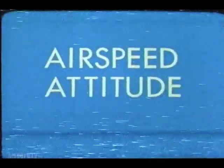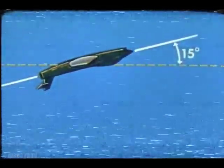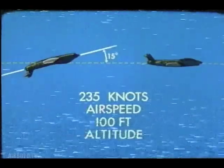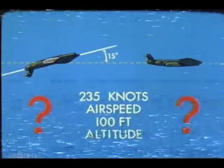Airspeed, attitude, and altitude are the terms usually used to define the limits of safe ejection conditions. So let's look at two high performance birds with two of the factors — airspeed and altitude — the same, but their attitudes are different. One's inverted, with its nose 15 degrees above the horizon. The other is right side up in level pitch attitude. They both have 235 knots airspeed and 100 feet altitude.